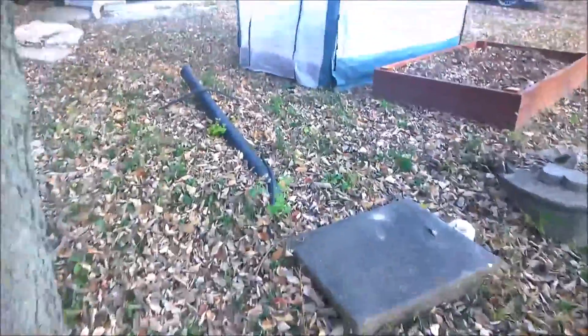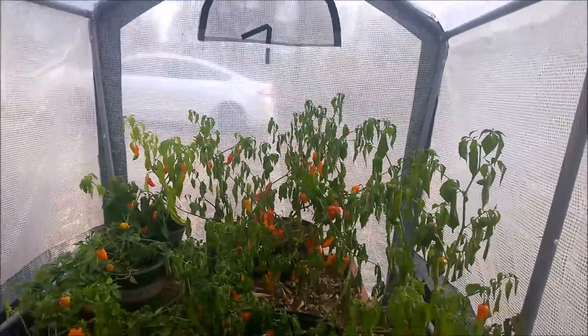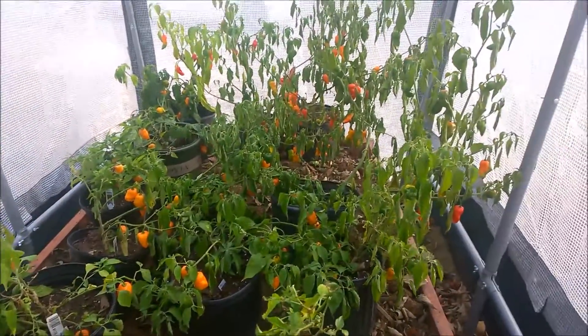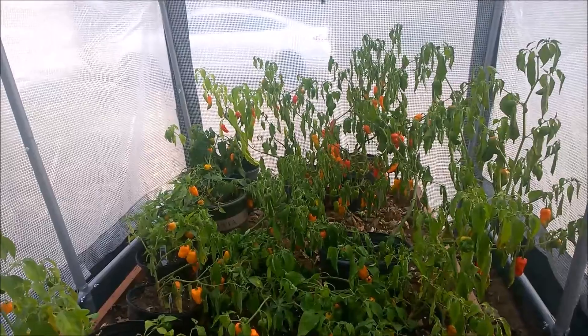I think next year will be a lot better year. These are some strawberry beds I built, and I went ahead and threw my peppers in here. They're looking rough because I haven't watered them. I've got some ghost peppers in the back, habaneros in the front. I really ought to water them — in fact I'm going to do that after dinner because they might be salvageable.